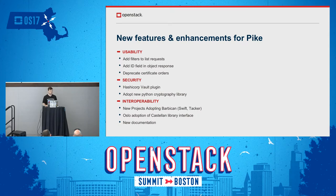For the Pike release, we're excited that we have a lot of good features. Most of them fall under the bucket of either improved usability, improved security, or improved interoperability. Over the next few slides, I'll go into details about what's coming in Pike and what could come after Pike.